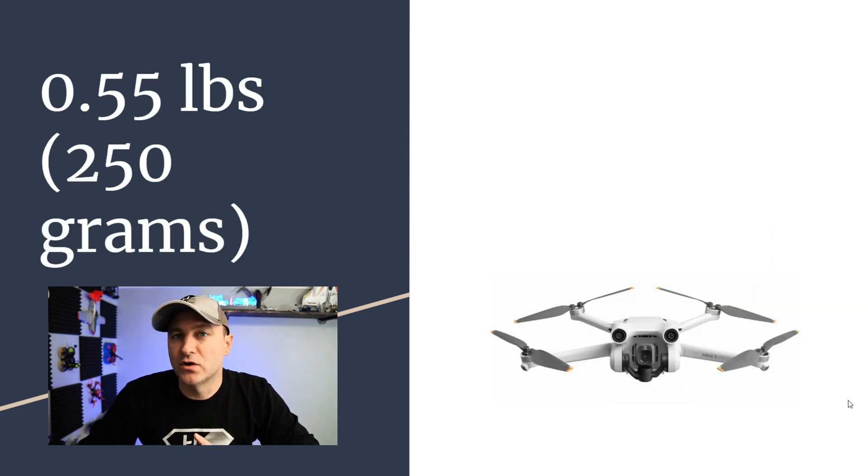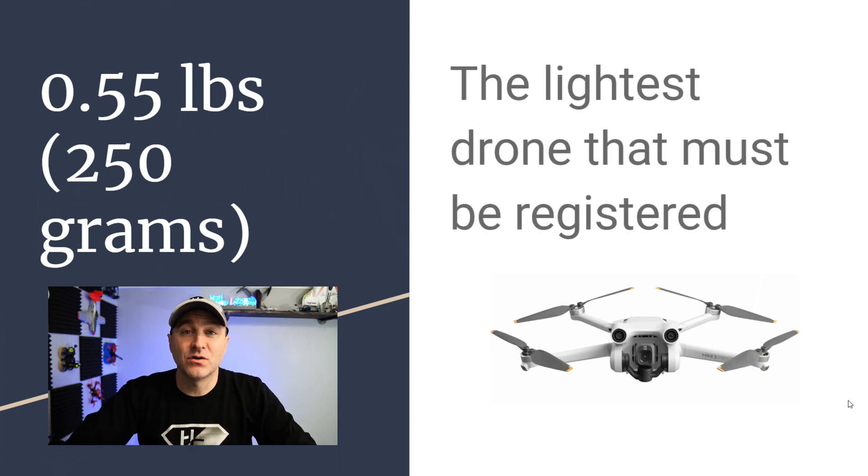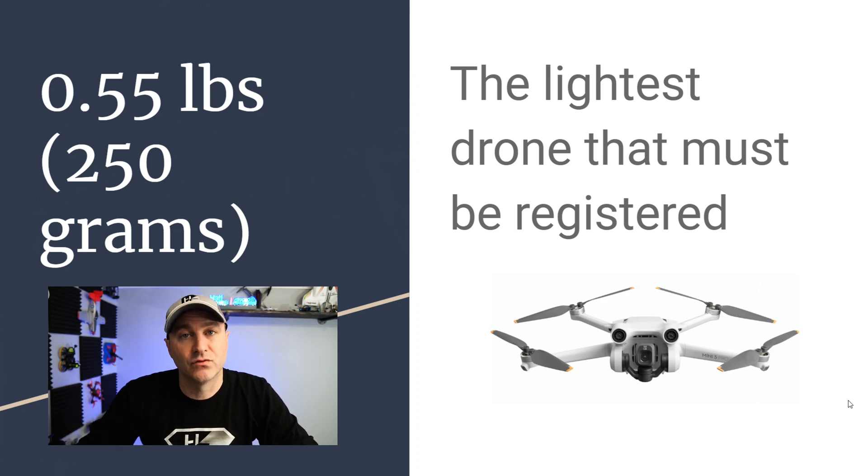0.55 pounds, also known as 250 grams, is the minimum weight at which a drone must be registered. If it's exactly 250 grams or 0.55 pounds, you must register it. It's also subject to remote ID now.